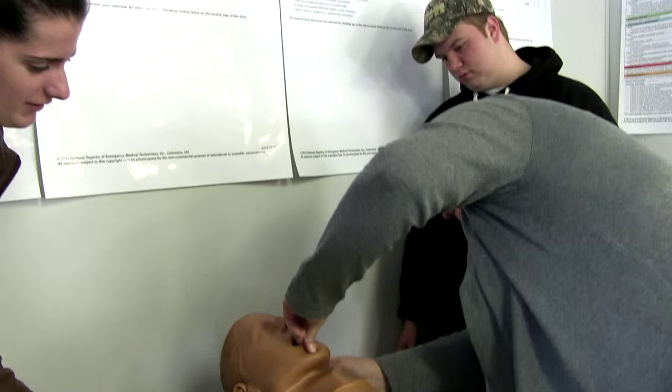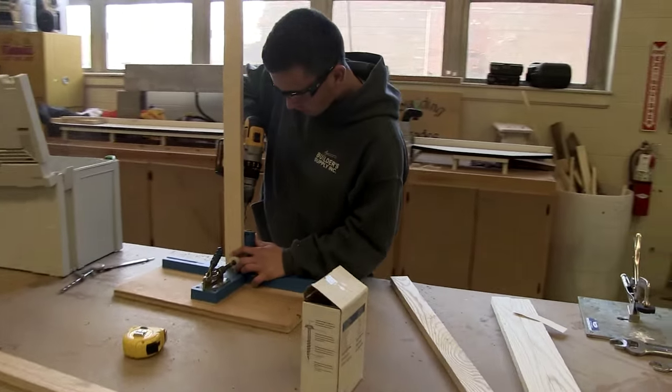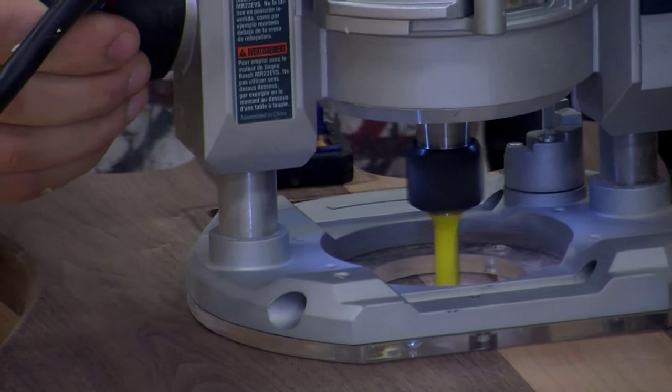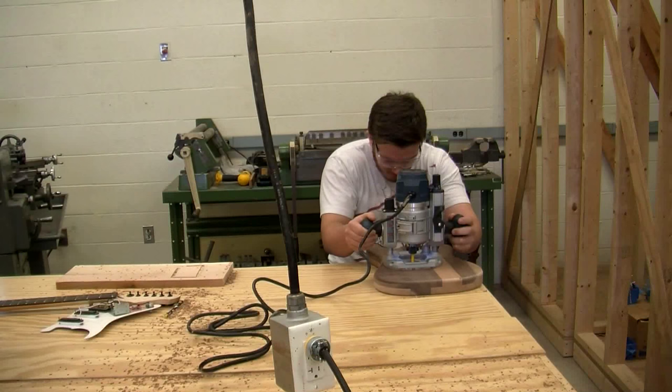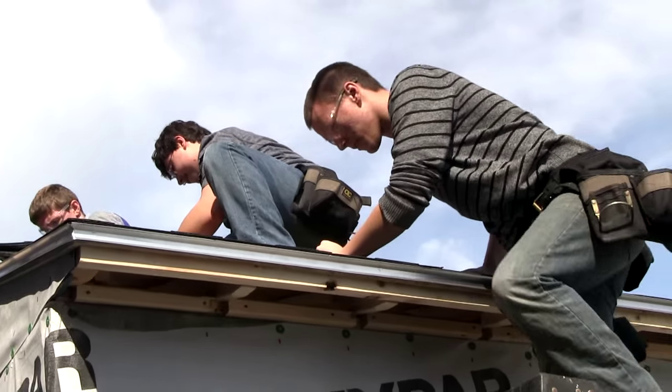I think that this is going to definitely help me in my career. I like coming here every day — it's something I look forward to. It'll give you something new to learn. You'll have new skills and walk away with a set of skills that some people will never have in their lifetime.